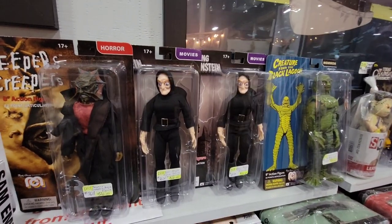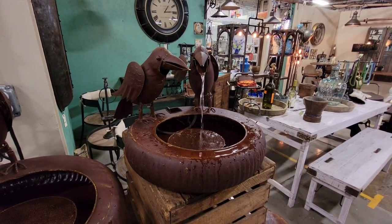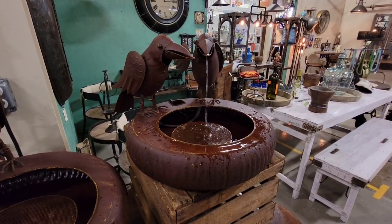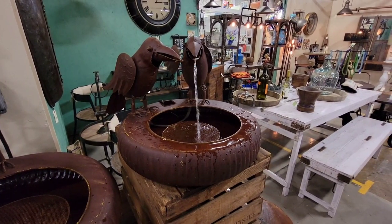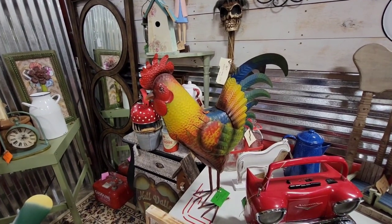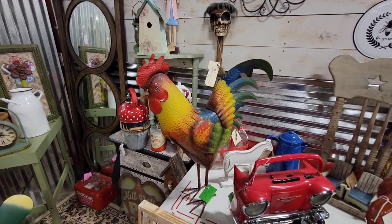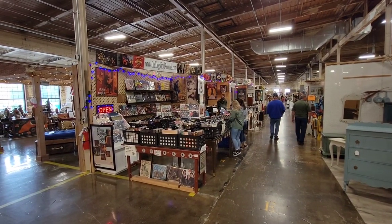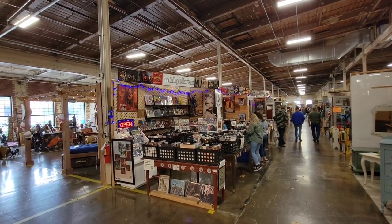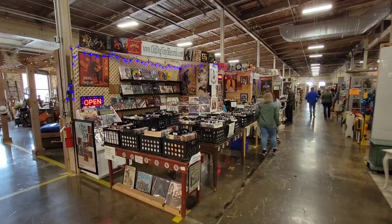Another awesome rooster for your garden — $45. Eventually I'm gonna get one of these since Connie loves roosters. This is pretty cool — Old Dog Vinyl Records, and there's their site: www.olddogvinylrecords.com. Looks like they've got a great collection of vinyl records.